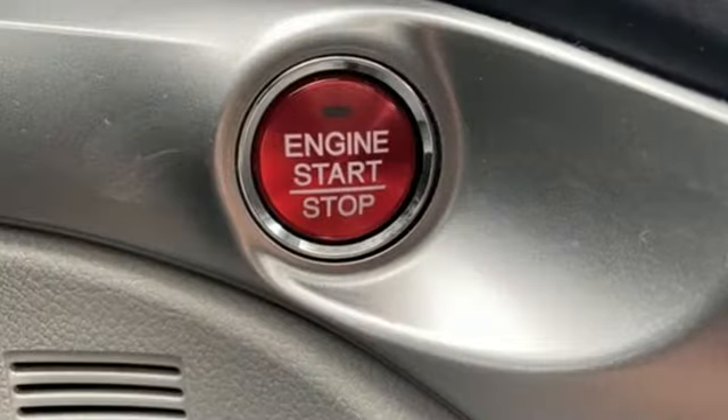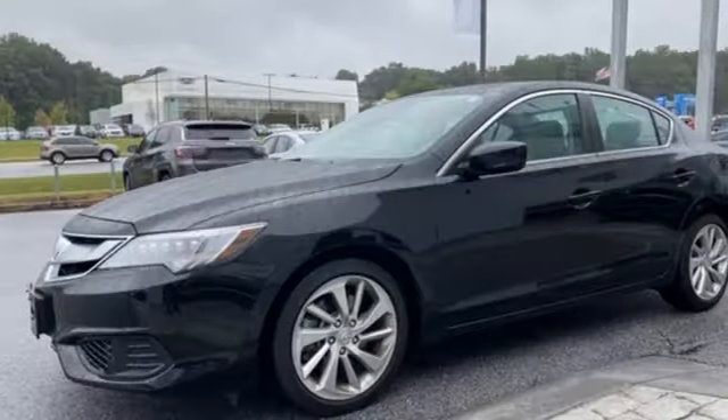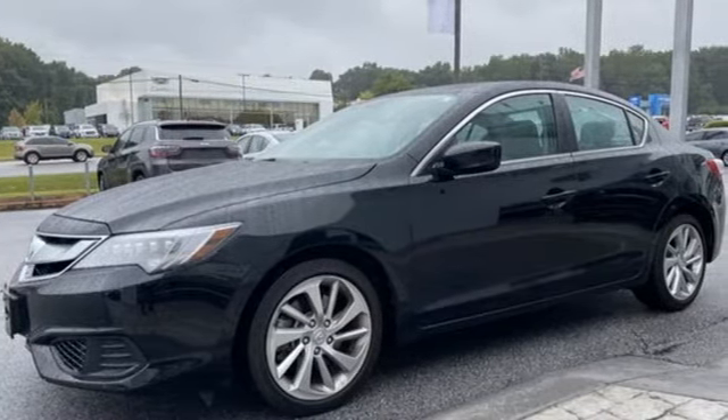Front wheel drive, auto dimming rear view mirror, and i4 engine. Acura believes if there's a better way, take it. Hurry in today and see it for yourself.